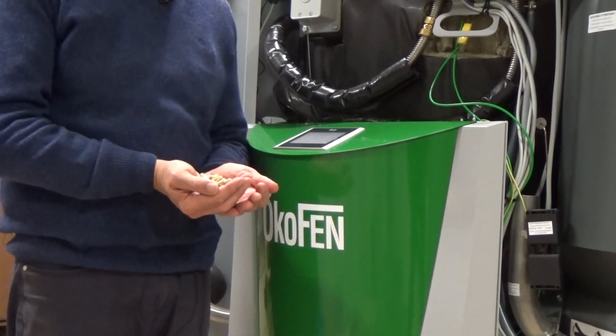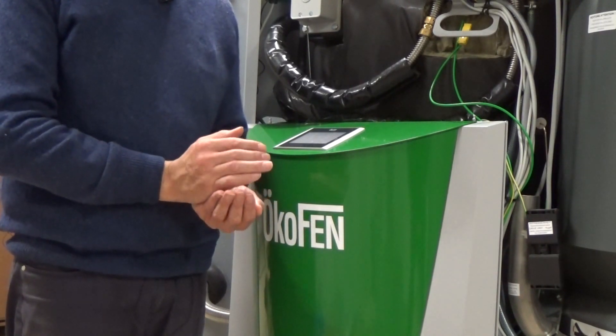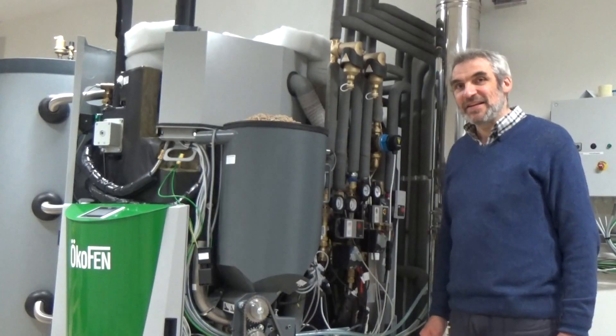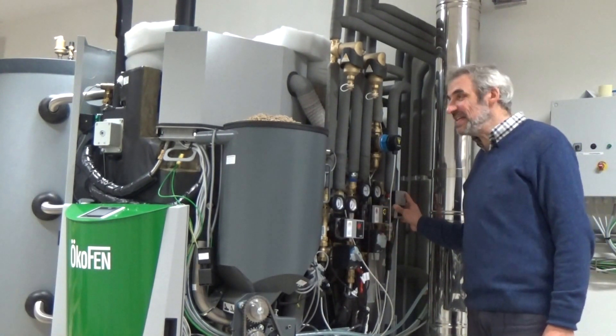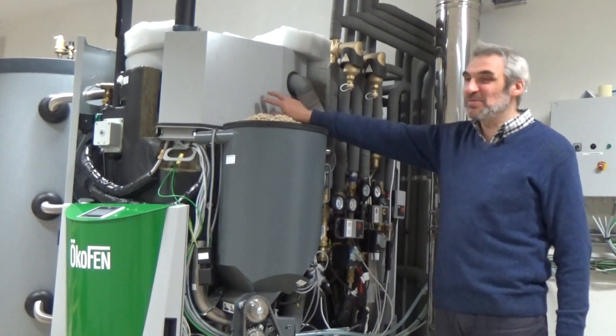Pellets zijn een interessante brandstof. Ze verbranden CO2-neutraal, ze worden lokaal geproduceerd en bovendien is het een hernieuwbare brandstof. De pelletketel is voor centrale verwarming, sanitair warmwaterproductie en bovendien maken we ook elektriciteit met de ingebouwde Stirlingmotor.